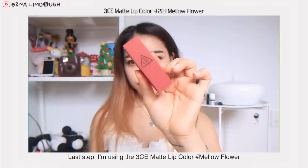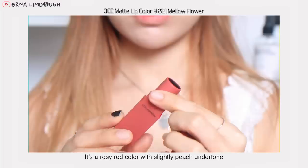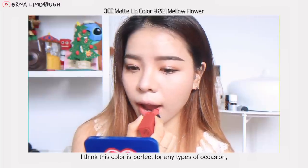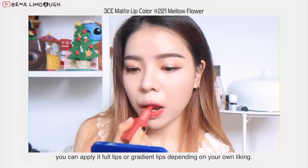For the last step, I'm using the 3CE Matte Lip Color called Mellow Flower. It's a rosy red color with a slightly peach undertone. I think this color is perfect for any type of occasion — you can apply it as full lips or gradient lips depending on your own liking.